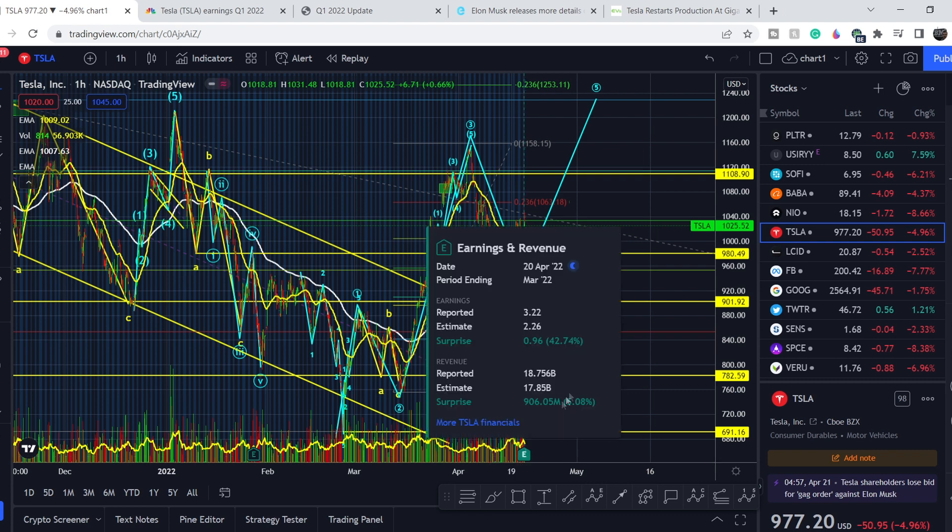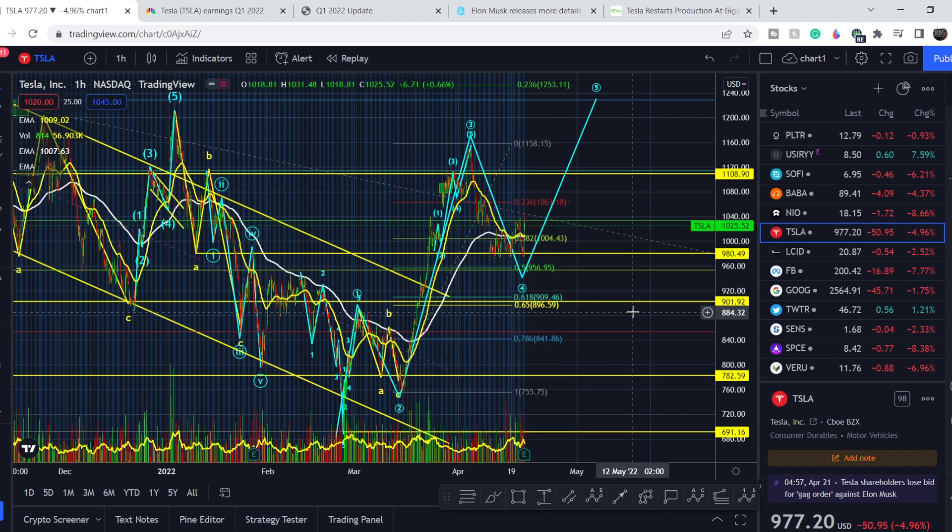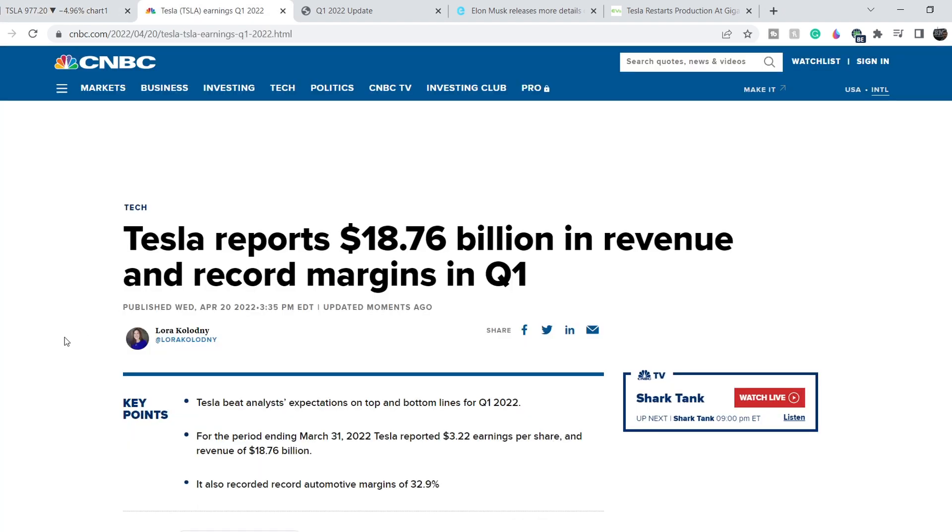It happened — the results are really amazing. They beat expectations on both sides, and because of this we have very good chances to hit even all-time highs in the foreseeable future. Tesla is a very technical asset; I've made a lot of videos on Tesla and my win rate is about 80 percent. You can watch that video in the top right corner and in the description below, and that is why you can rely on my analysis as part of your due diligence.